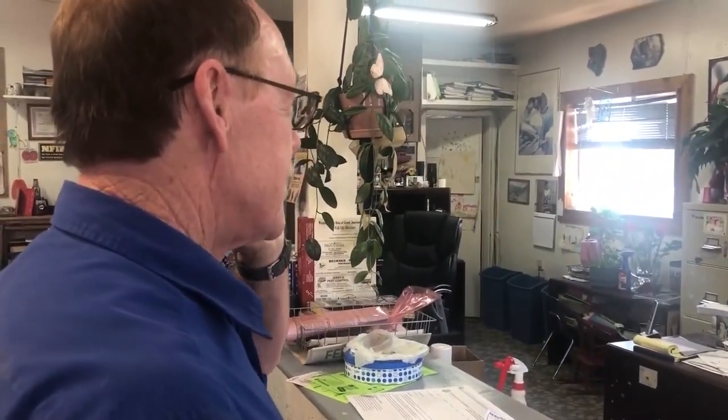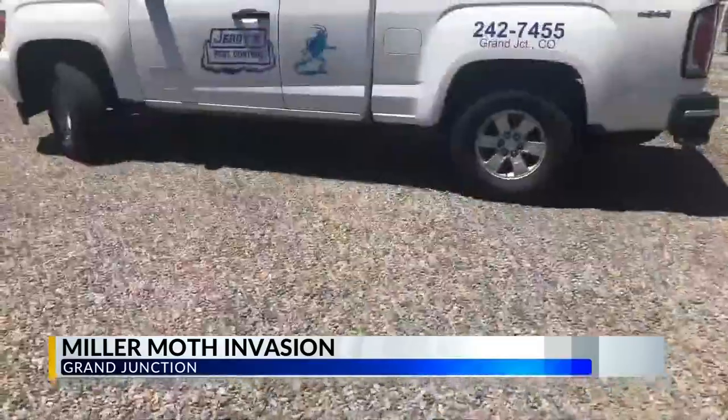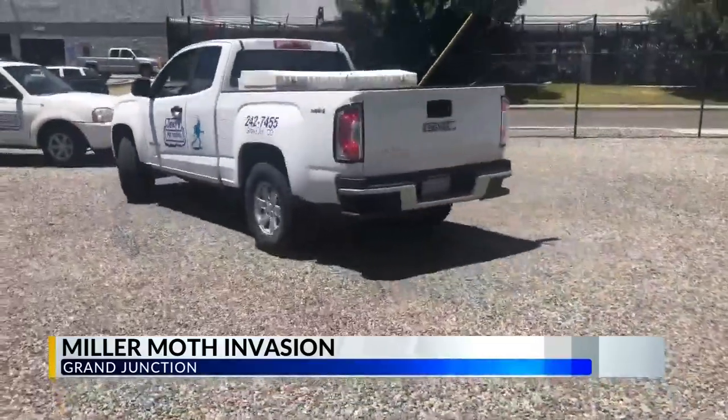Monday morning, first thing — call after call after call, just because of the big influx. And as calls come in, help goes out.